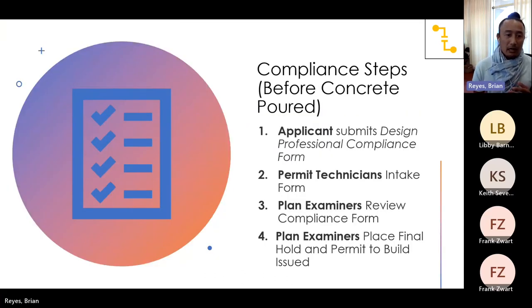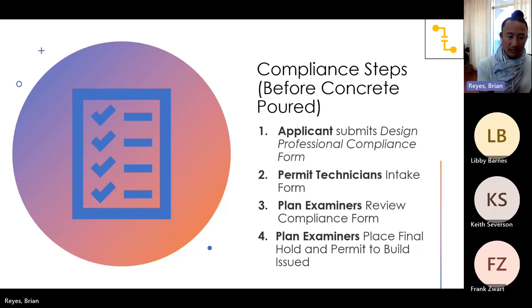Compliance steps: before we pour concrete, there is a compliance form that must be filled out. You can fill it out online, and it only takes about three minutes if you follow instructions. You apply, our permit technicians take it in and make sure everything is good — it's just one page. They review the compliance form, and the examiners place a hold and give you the permit to build issued.